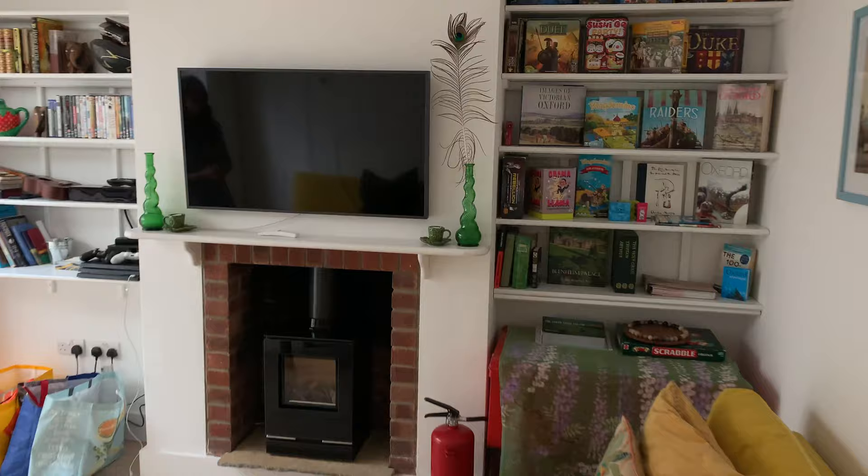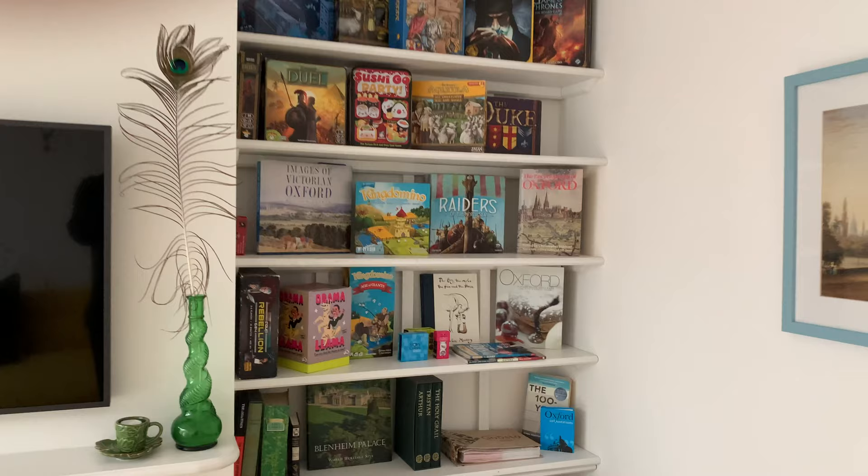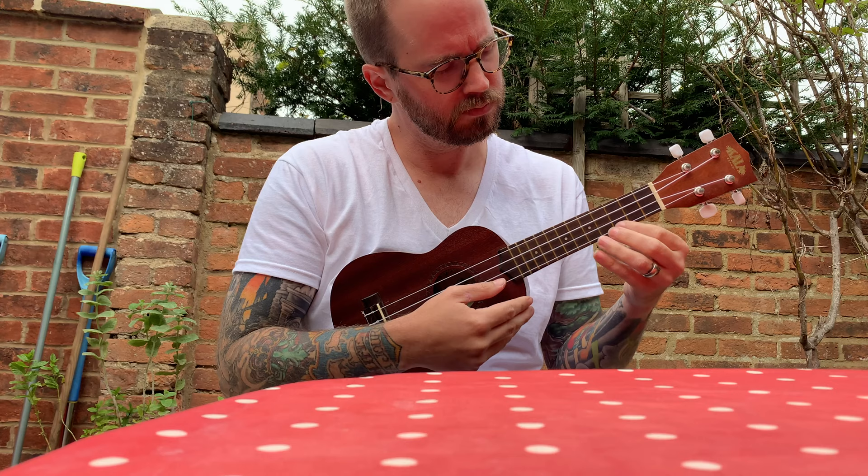And this is our sitting room. We've been spending a lot of time here watching Netflix, because that's what you do when you have to stay inside. Our host gave us some board games and a lot of information about Oxford. I'm learning how to play the ukulele — I found one here.